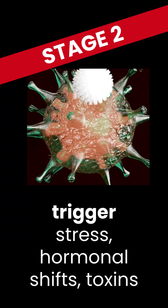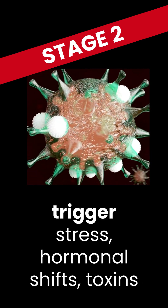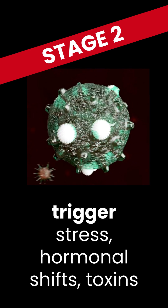Stage 2 is the trigger. Something kicks off immune activity. It could be stress, hormonal changes, toxic exposures, or other factors.